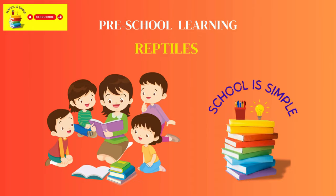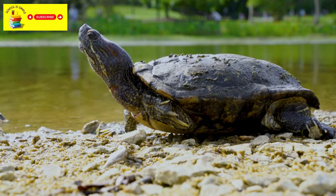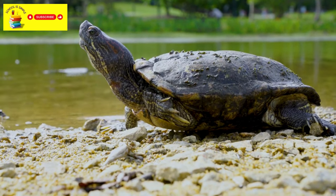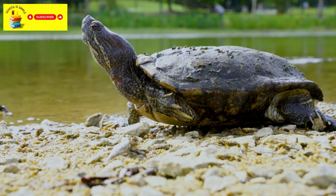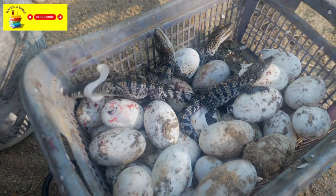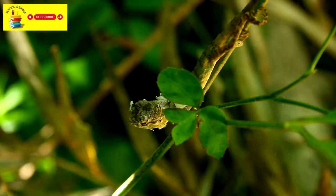Hi kids, let's learn about reptiles today. Reptiles are a diverse group of cold-blooded vertebrates that include turtles, snakes, lizards, crocodiles, and tuatara. They are characterized by scales or scutes and mostly shelled eggs. Let's look at some reptiles today.